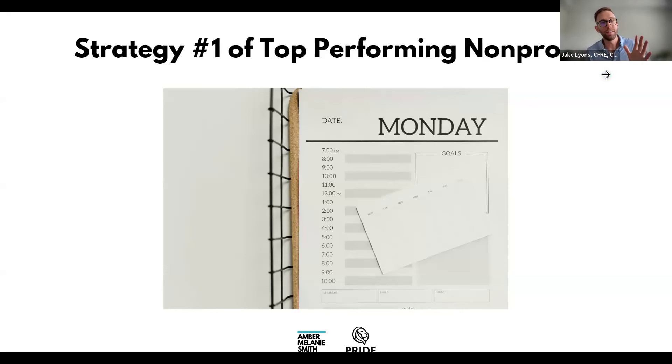Strategy one: block time for major gifts. Even if you're not a full-time fundraiser, find maybe two hours a week — say 9 to 11 on Tuesdays — dedicated solely to major gifts work. That might be refining your prospect list, calling a board member to get new prospects, calling someone to set a lunch, or researching a prospect to see where else they've given. Just move that block, never delete it.